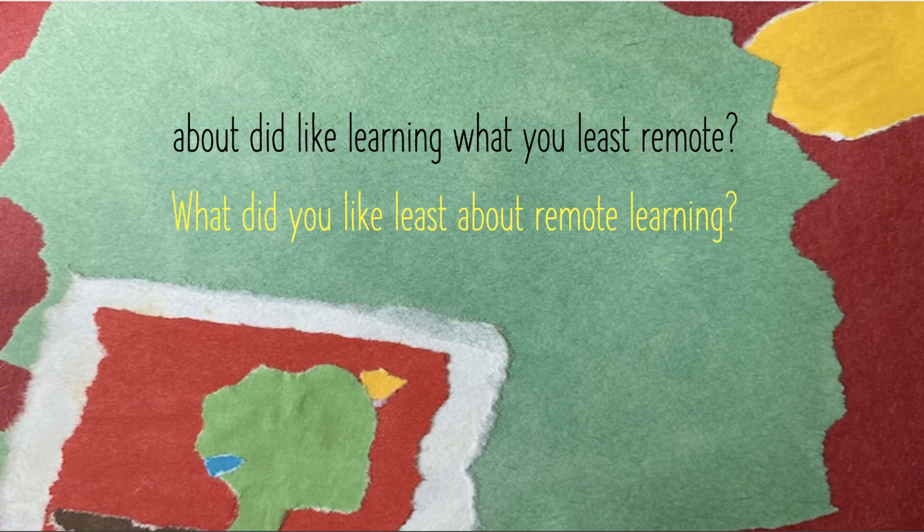Should you choose to make one using a different type of sentence, like this question example, I recommend you include the end punctuation at the end of the last word in the scramble. This provides an important clue. The question mark, as seen here, signals word order.